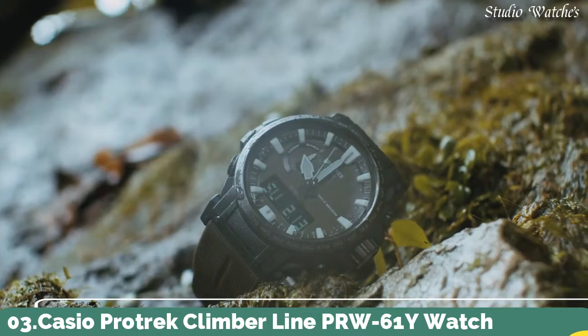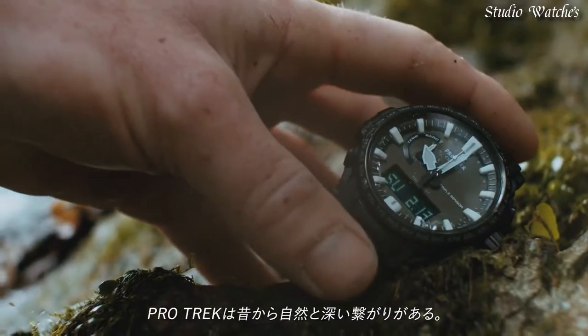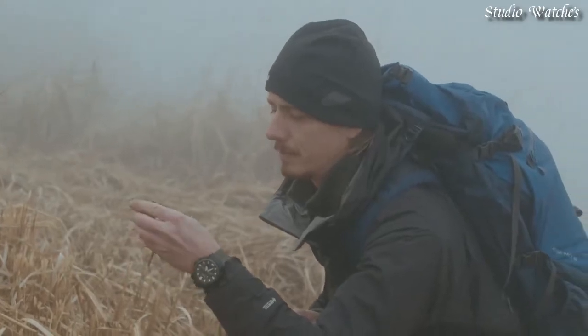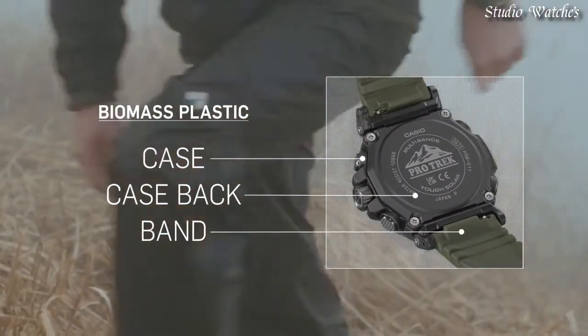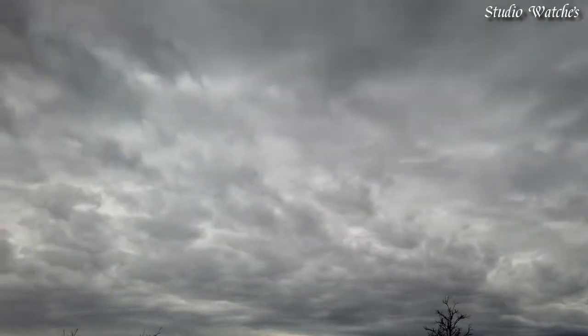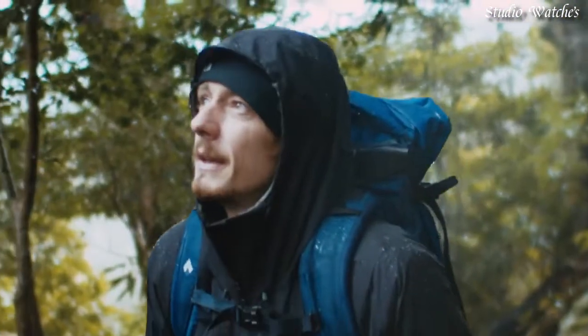Number 3. Casio ProTrek Climber Line PRW-61Y Watch. Japanese solar quartz movement in 5.673 caliber. Case dimensions: 47.4 mm in diameter and 14.7 mm in thickness. Display type: analog digital. Mineral glass, 100 m water resistance. Features: cold resistance, radio controlled, altimeter, barometer, compass, thermometer, screw-down crown, glowing markers, glowing hands, world time, countdown timer, backlight, perpetual calendar, power reserve indicator, chronograph, alarm, date, day, month.